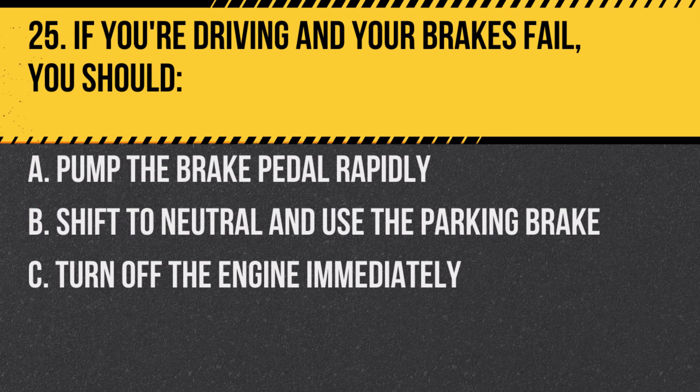Question 25. If you're driving and your brakes fail, you should… A. Pump the brake pedal rapidly. B. Shift to neutral and use the parking brake. C. Turn off the engine immediately.